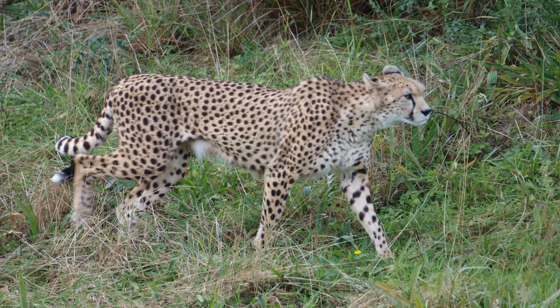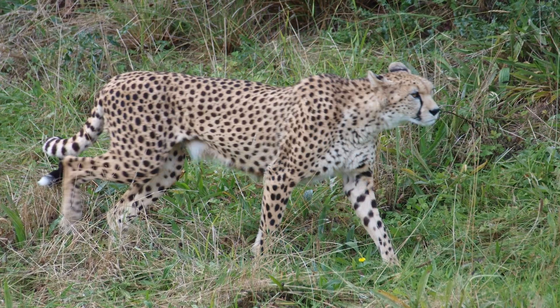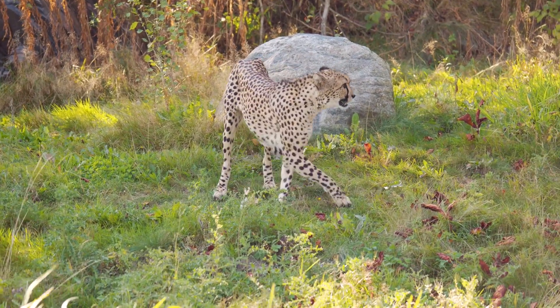A cheetah will always approach its prey from a downwind position so its scent does not give them away. It uses the natural undulations and peaks of its habitat, such as hills and termite mounds, to provide cover as it approaches.